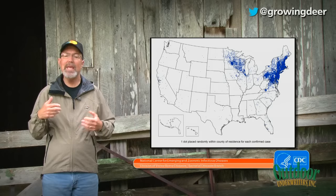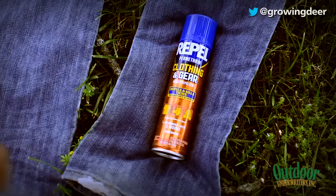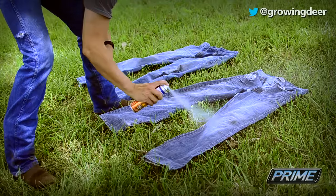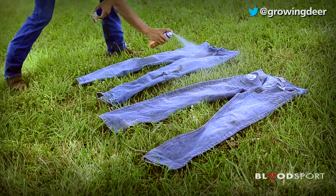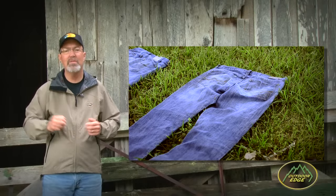Fear of ticks is not going to keep me and my family from going outside and enjoying creation. We use a permethrin-based tick repellent that is derived from naturally growing plants. We simply treat the clothes we're going to be using outside — treating your clothes but not your body — allowing it to dry, and that treatment will last through several launderings.